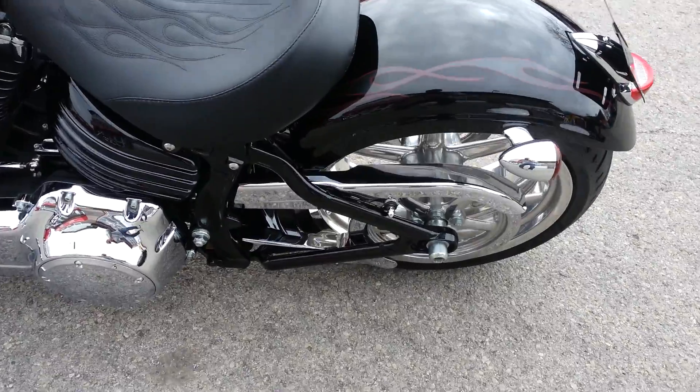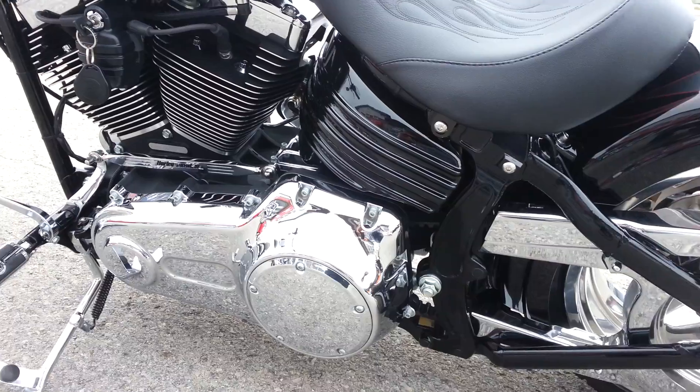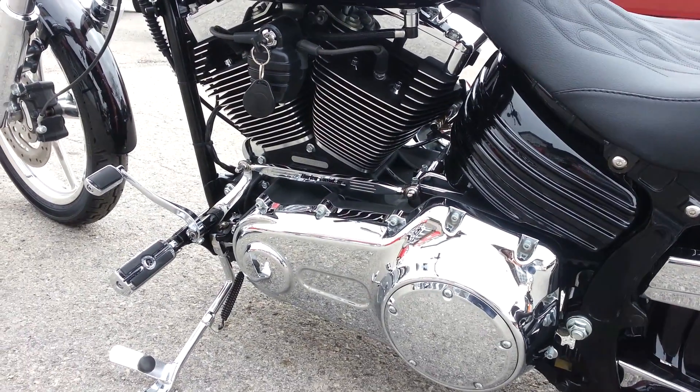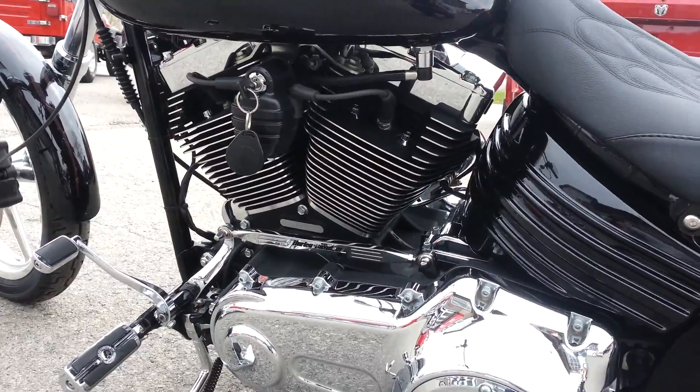It's got some nice chrome trinkets like a chrome lower belt guard, chrome shifter linkage, Willie G pegs on it. Very, very clean.